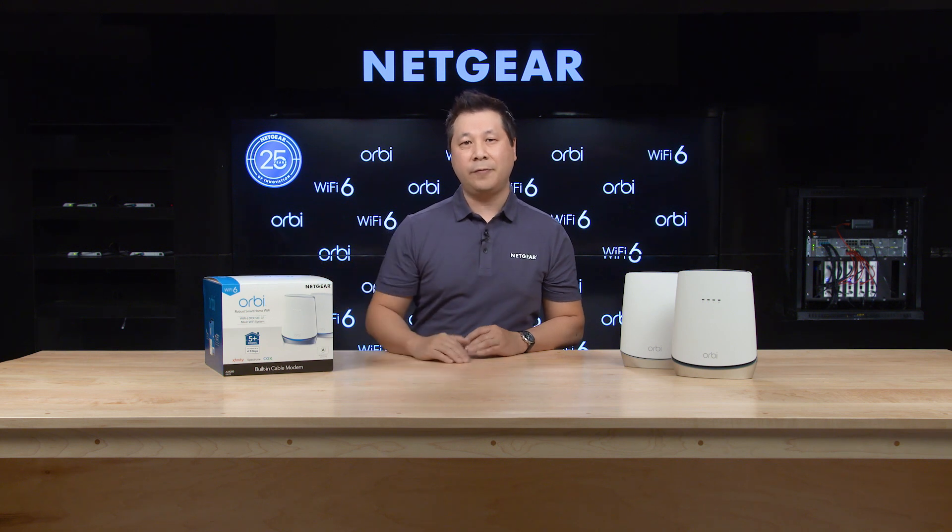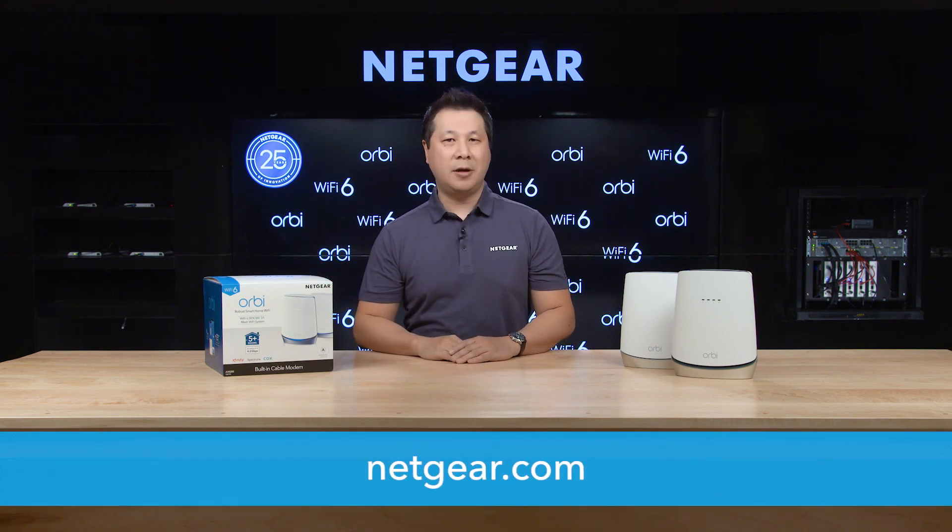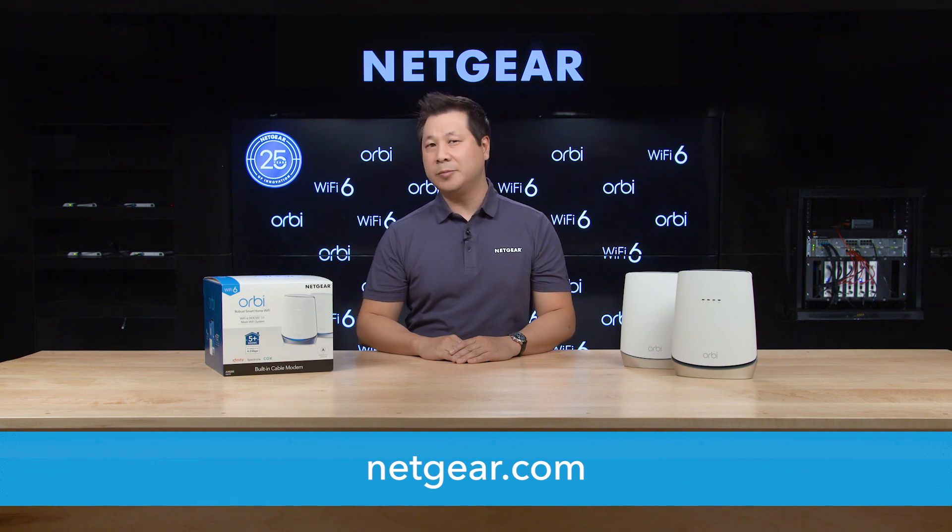To learn more about how the Orbi Home Wi-Fi 6 system with DOCSIS 3.1 can upgrade your Wi-Fi experience, visit Netgear.com. Please check out the latest announcement from Netgear at CES 2021.